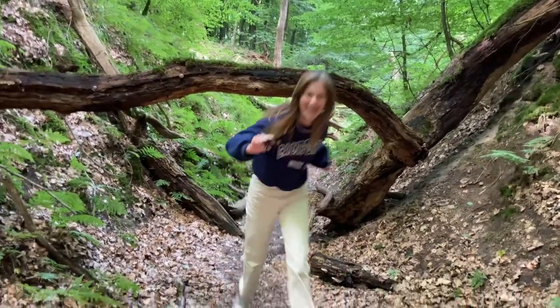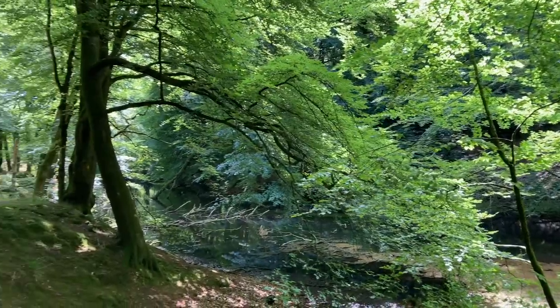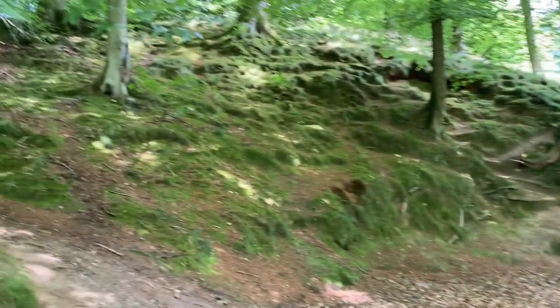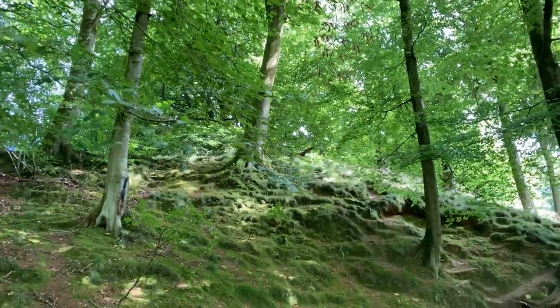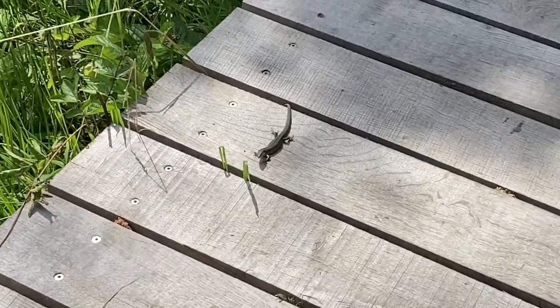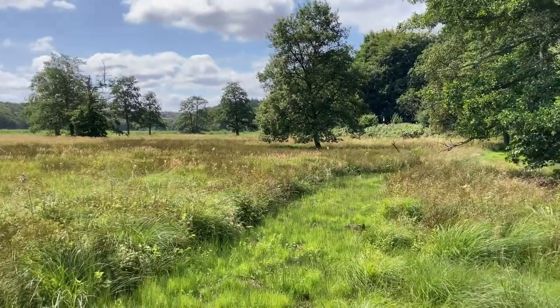Here she comes with my sunglasses! This is the only bit of wildlife we saw that day — a tiny lizard. I didn't even know they existed in Denmark.